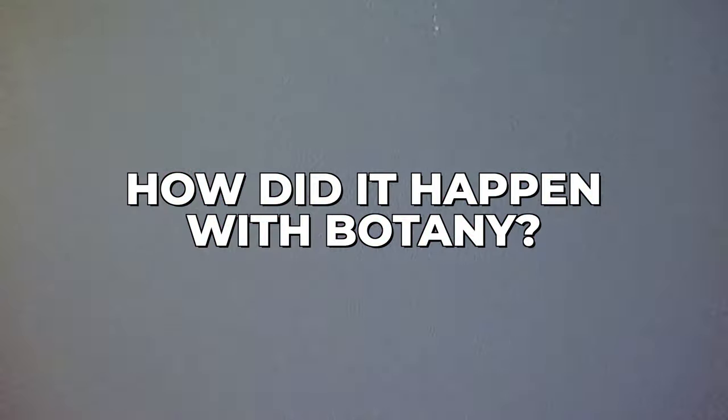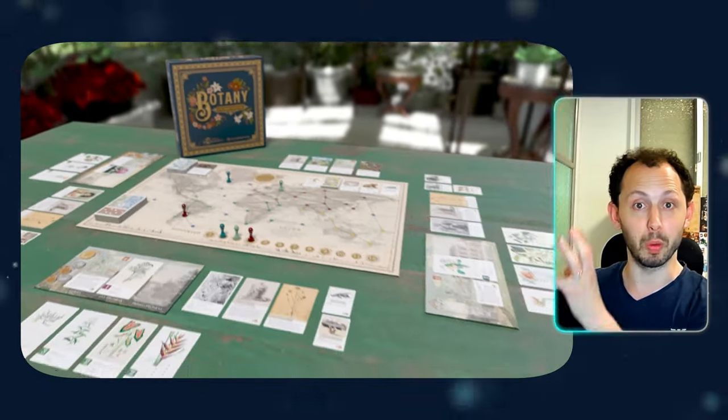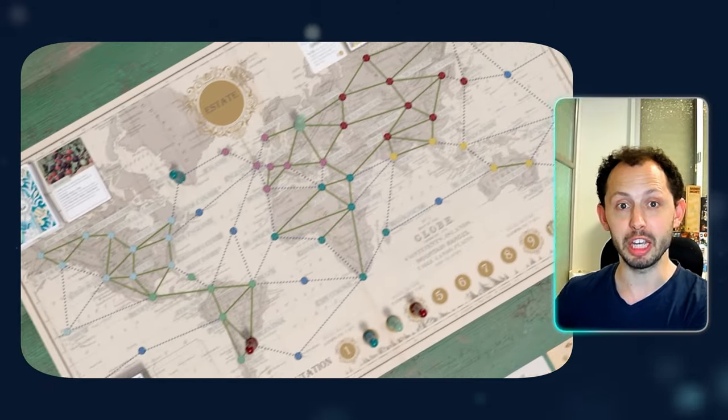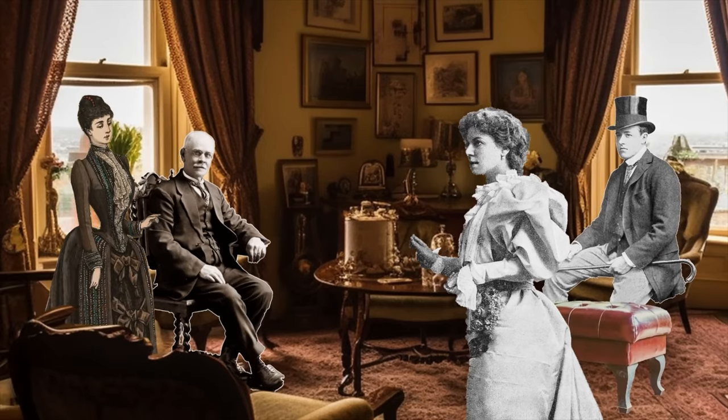How did it happen with Botany? Botany changed their strategy. Instead of trying to cater to board game enthusiasts and hobby gamers, they went to an audience which had never played a board game before — people who love flowers, who love Victorian era stuff. Suddenly it's not a fight to compete with other board games. They are the only board game. They compete against nobody else. There's no competition. Isn't that better?